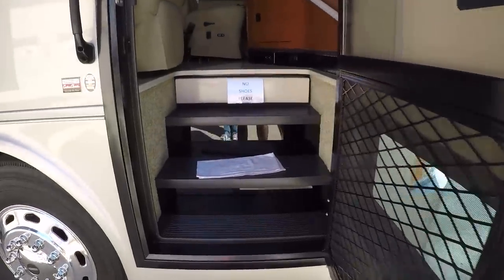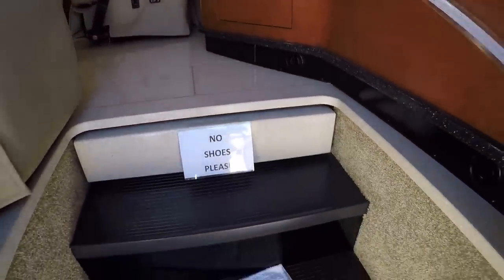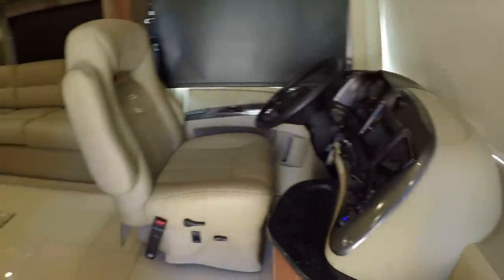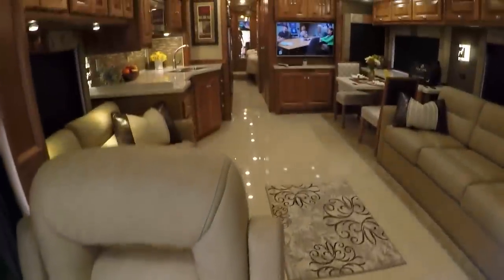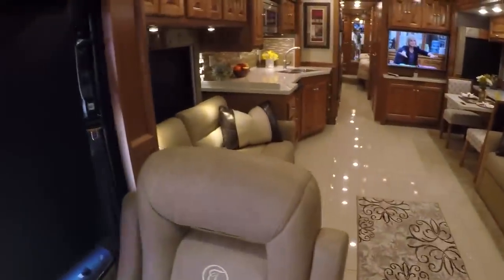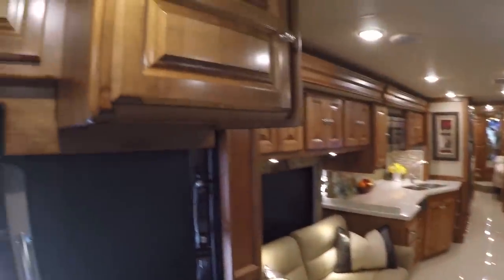Alright, we're going to go inside. These steps come out — if you need to close the floor for some reason, you can. Got nice comfortable leather seats, beautiful interior. It's an English chestnut finish — it's all real wood, no pressed wood.